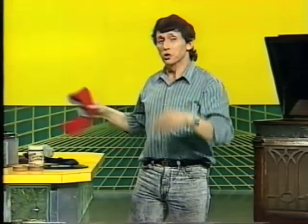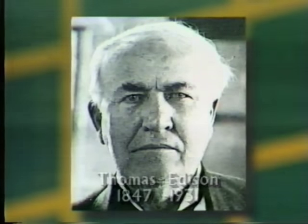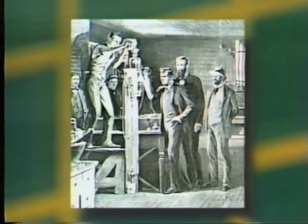Well, I'm glad you asked. The story starts with Thomas Edison, the famous American inventor who patented more than a thousand inventions. I guess the most famous invention of his was the electric light bulb — we still use them today. Here he is in his laboratory testing that first light bulb. But it wasn't his favourite invention. Edison said, "My favourite invention, without a doubt, would have to be the phonograph."